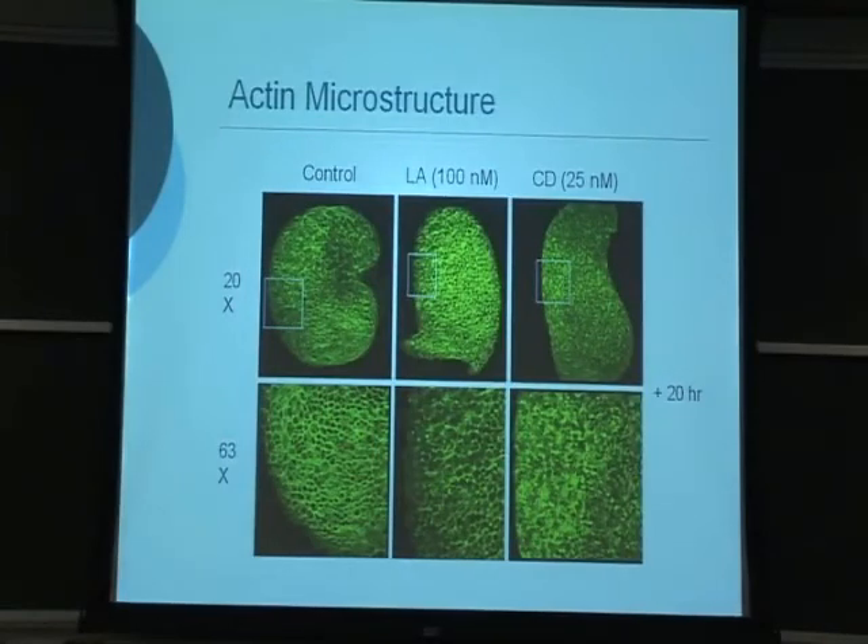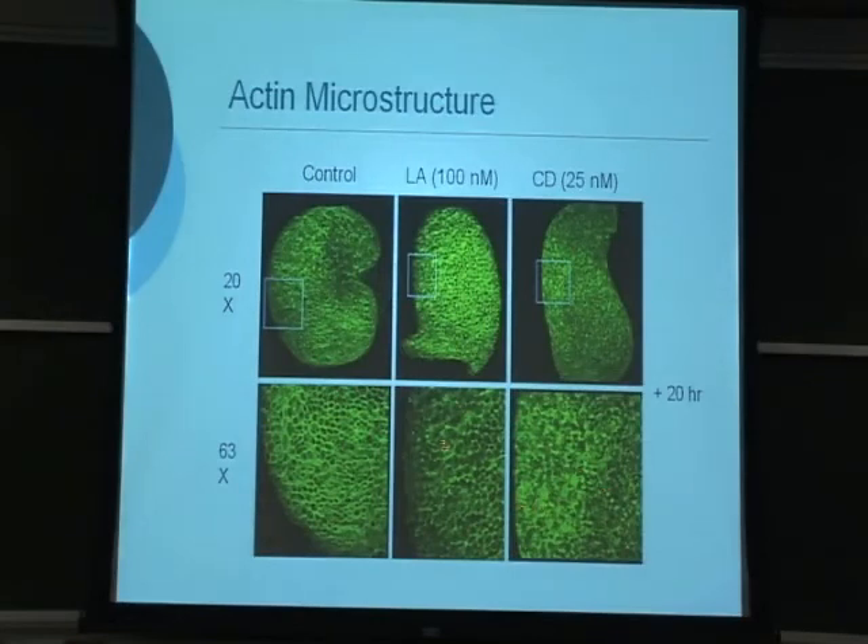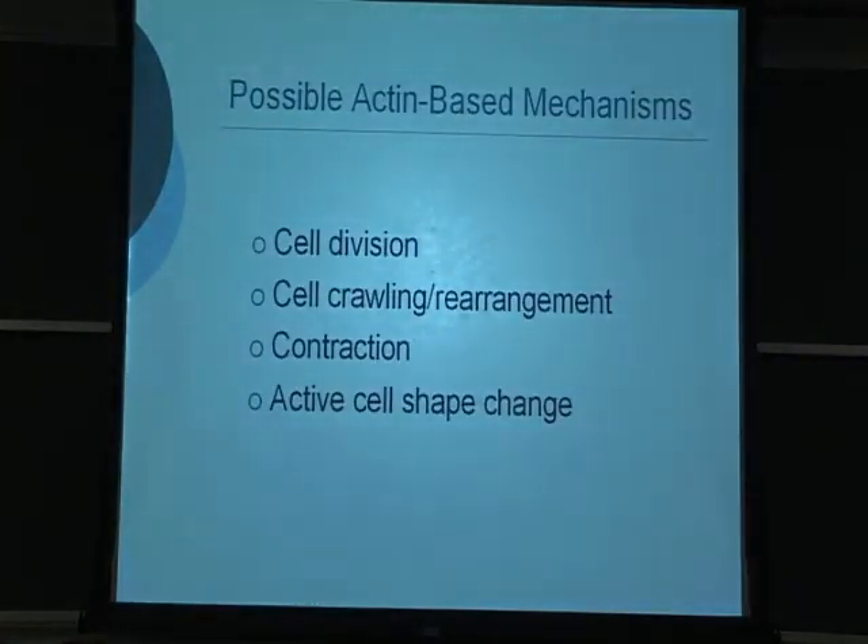To show what actin looks like in these hearts, under control conditions you can see very prominent rings of actin bundles around the cell borders. After 20 hours in a small dose of Latrunculin A, the rings are still there but much less prominent, starting to break up. With cytochalasin, the actin filaments actually break up completely — that's why cytochalasin stops looping entirely, while Latrunculin stops looping by just making the fibers weaker.